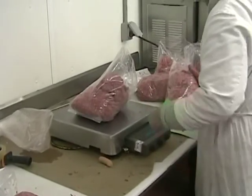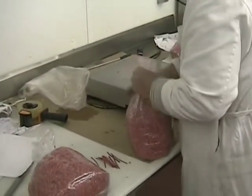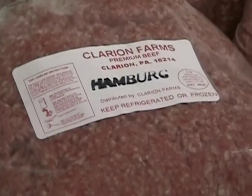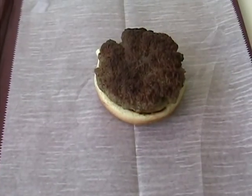The ground beef is weighed into 1, 5, and 10-pound packages according to customers' requests. Many people choose to enjoy this product in the form of a hamburger patty like this one.